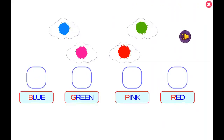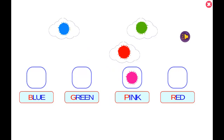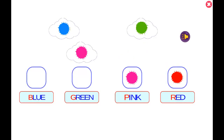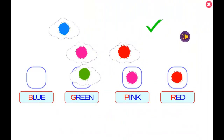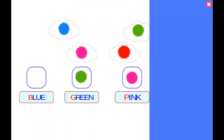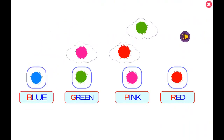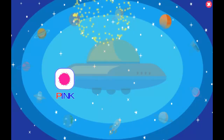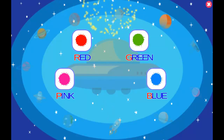Click on the image that matches the flashing word! Pink! Pink! Red! Red! Red! Green! Green! Blue! Black! White! Blue! Black!